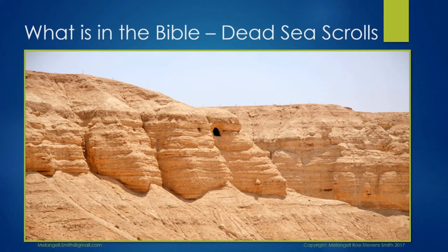Most of you have heard of Qumran and the discovery of the Dead Sea Scrolls. Here is a video by Father Mitch Pacwa talking about just this subject.